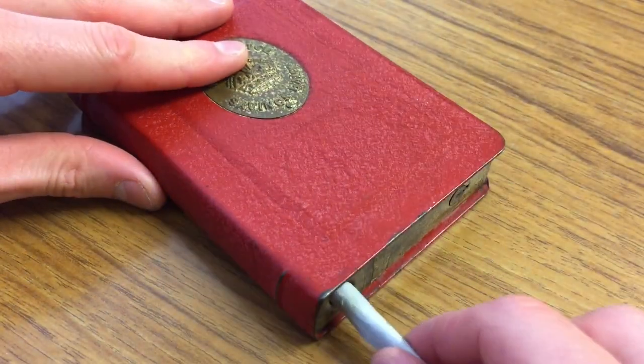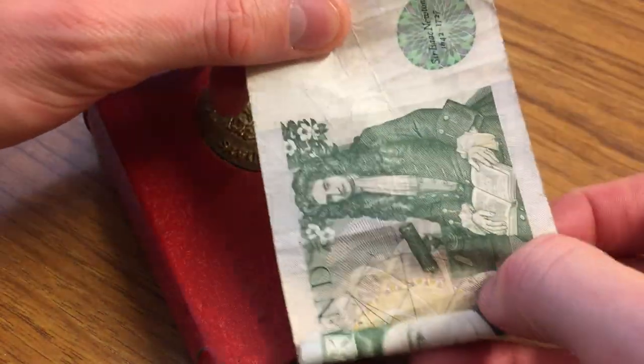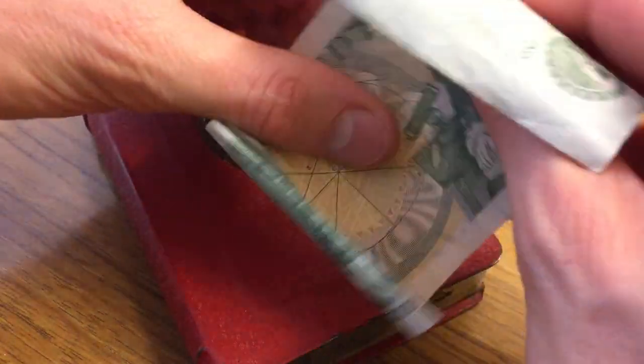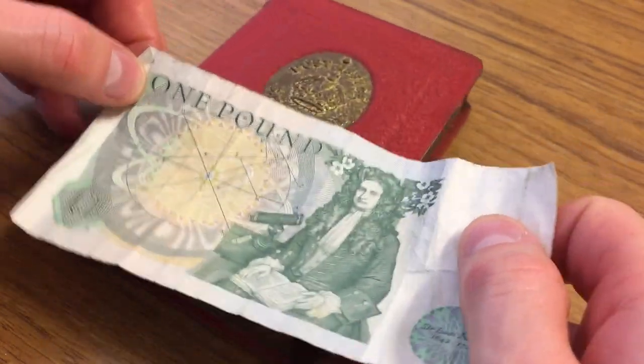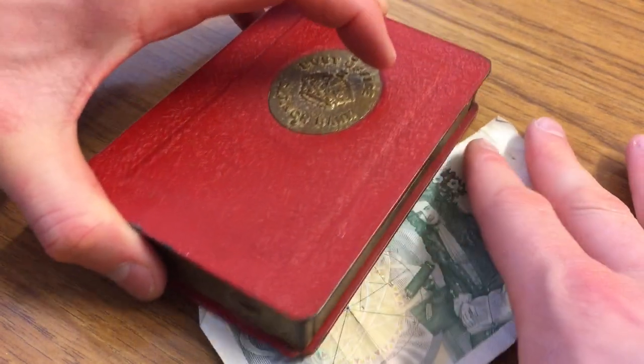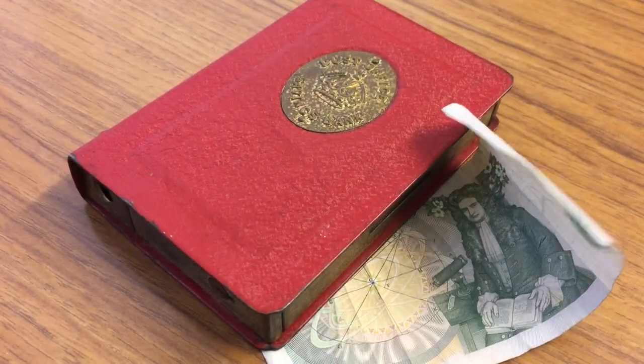I just thought this was a really interesting thing. This one, as far as I can tell, dates from the 1950s and has been in my family since then, but possibly slightly earlier into the 1940s. What a fascinating idea — save your money and only official people can unlock the money box.